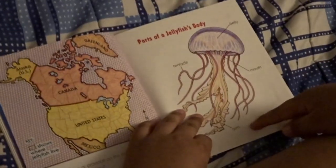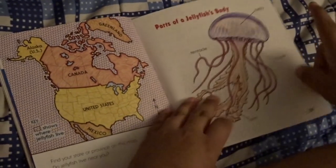Parts of a jellyfish: tentacles, arms, mouth, and belly. The end.